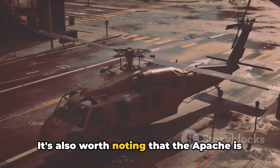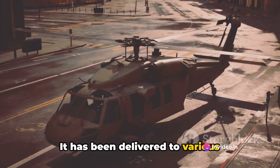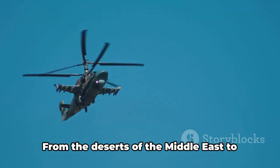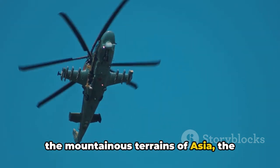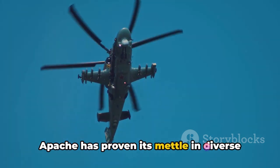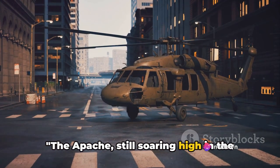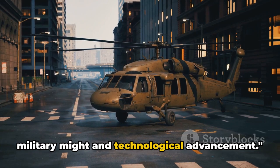It's also worth noting that the Apache is not just a symbol of American military power — it has been delivered to various countries, extending its influence and reputation on a global scale. From the deserts of the Middle East to the mountainous terrains of Asia, the Apache has proven its mettle in diverse environments and combat situations. Still soaring high in the skies, it continues to be a symbol of military might and technological advancement.